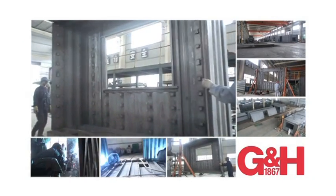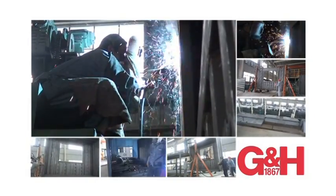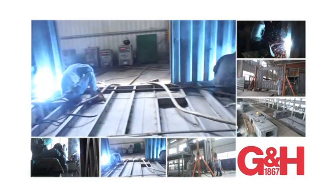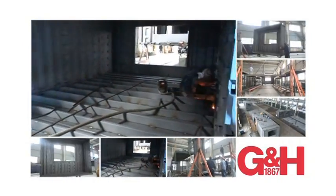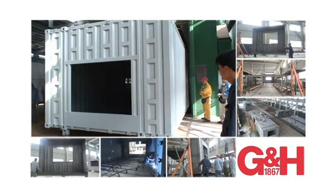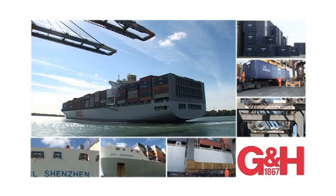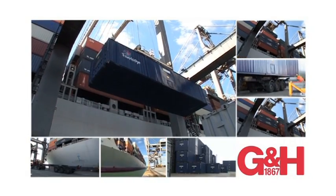For the Heathrow Travelodge project, G&H Group is using the VERBUS system of construction. Based on a range of high-strength steel modules manufactured in China, the VERBUS system is well suited to volume production. Large numbers of modules can be produced quickly and cost-effectively and are delivered using a combination of container ship to dock and standard truck to site.